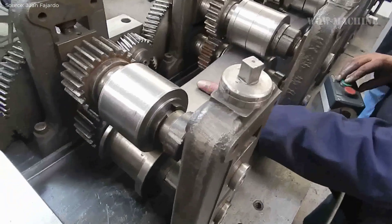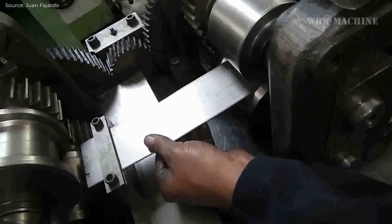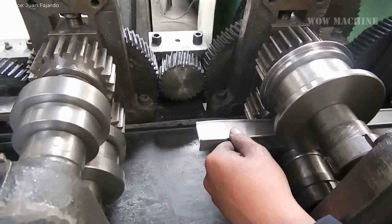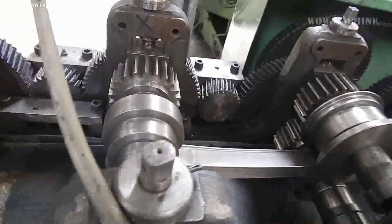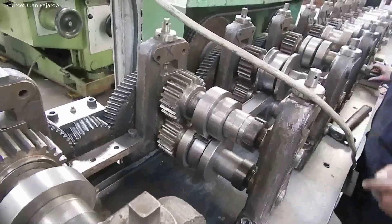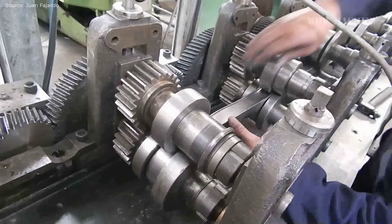The T-profile forming machine is a specialized piece of equipment designed to manufacture T-shaped profiles from metal sheets. The process begins with feeding metal strips or sheets into the machine. The material is first straightened to ensure it is flat and free from any bends or irregularities. Once straightened, the metal moves through a series of roll-forming stations where it undergoes sequential bending. These rolls are precisely shaped to gradually form the T-profile, with the vertical and horizontal flanges taking shape as the material progresses through the machine. The machine applies controlled pressure to ensure the metal conforms exactly to the desired T-profile dimensions, accommodating different sizes and thicknesses of material.